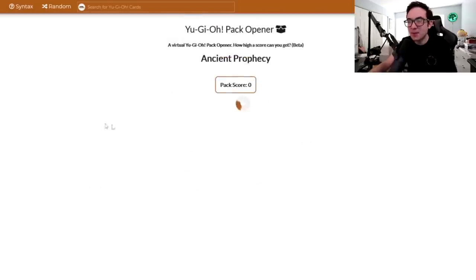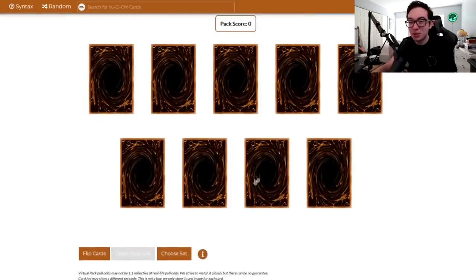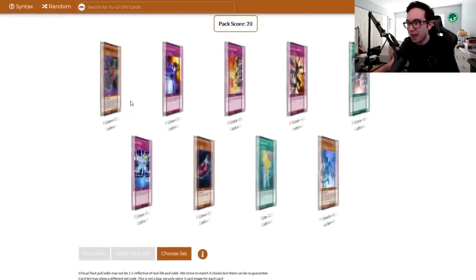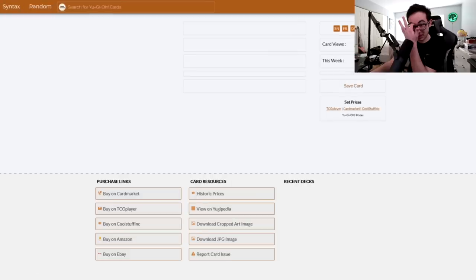Ancient Prophecy — I opened this on stream actually just the other day. We opened a box of it. Let's see if we can have the same luck — I pulled a Ghost Rare Ancient Fairy Dragon. It's going to be pretty hard to top that. Let's see how we do in the online simulator. First pack — oh! Already a secret rare White Knight Dragon.